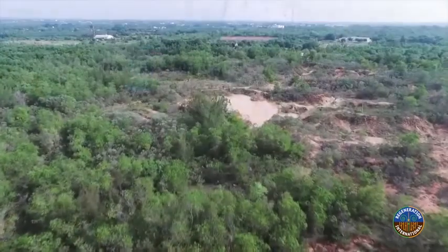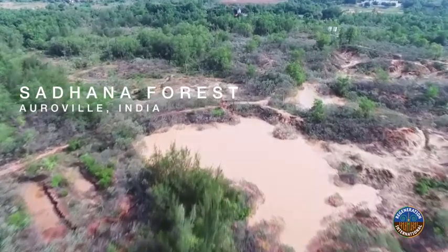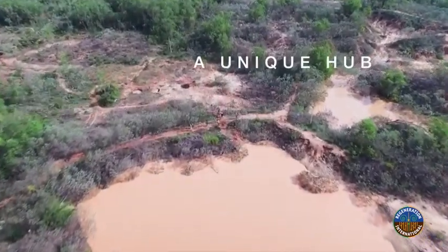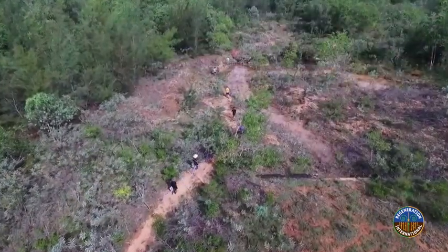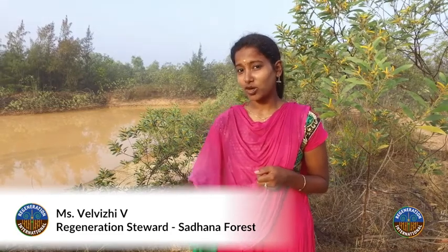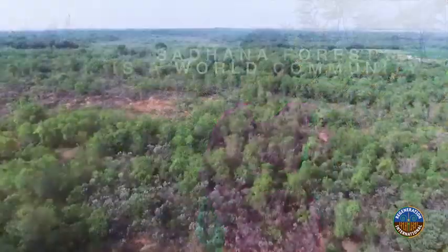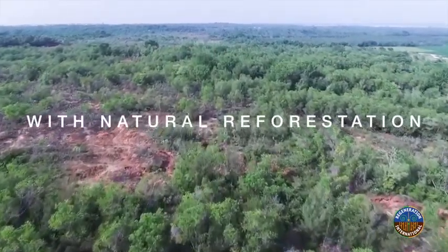People need to be really aware of what's going on in nature. The underground is like a tank — imagine it as a tank and you keep filling it, but there's a hole on the bottom through which the water is leaking. What's the point in filling it when it's wasted? Because deforestation is happening.